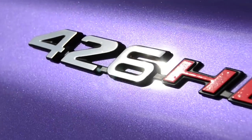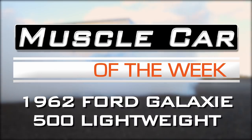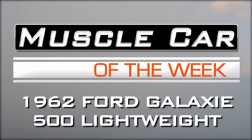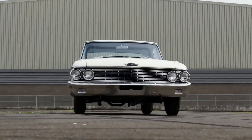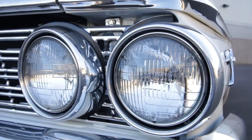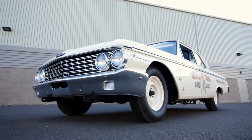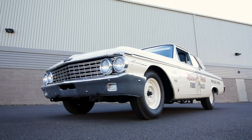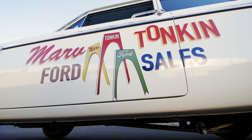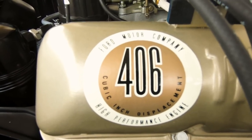In 62, Ford put the whole galaxy on a diet. This is a special car indeed. While Dodge was burning up the drag strips with 413 wedge engines, and Chevrolet was making tracks with their famous 409, the 1962 Ford entries were maxed out at 406 cubic inches.